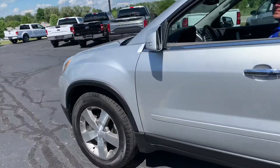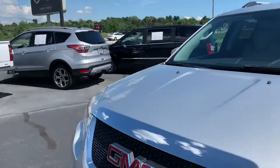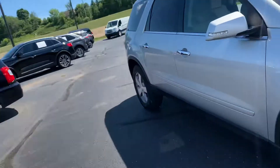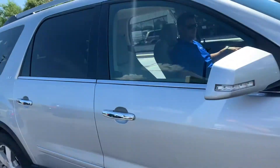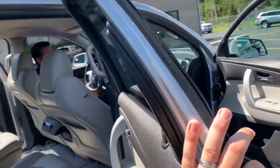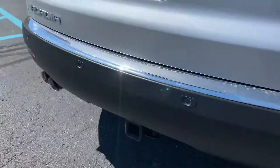This is a front-wheel-drive SLT. We've got leather, the big wheels, remote start, heated seats, rear bucket seats. It's got Bluetooth and a full tow package — full two-inch receiver with trailer wiring.